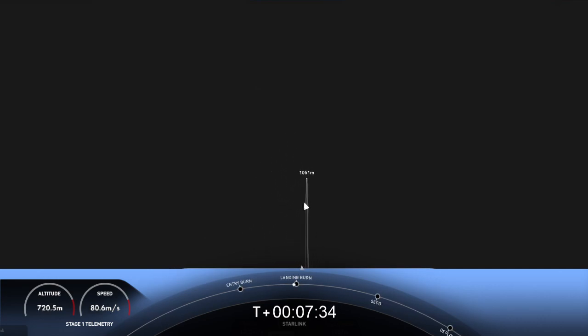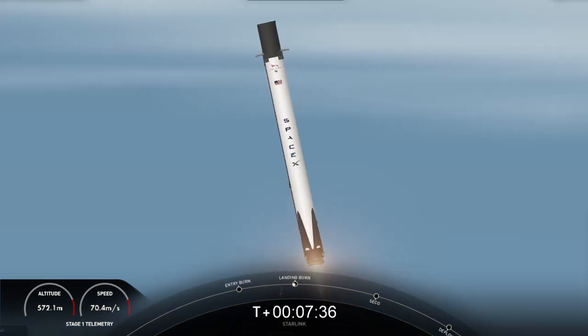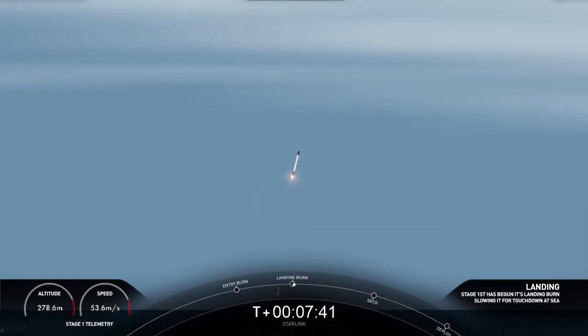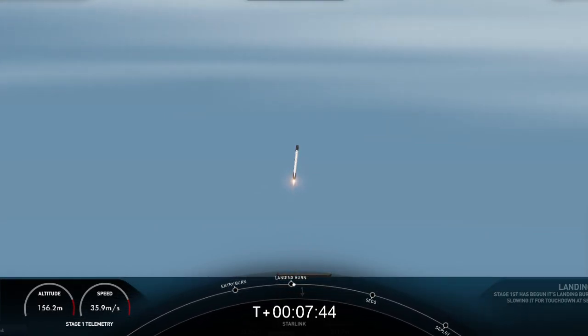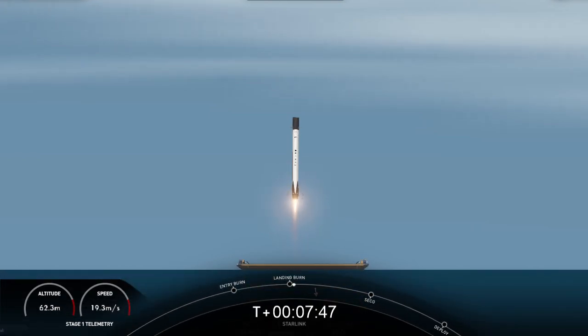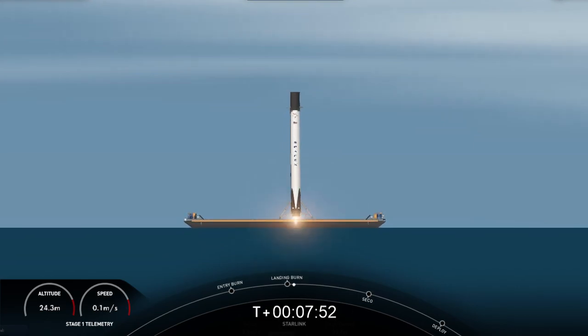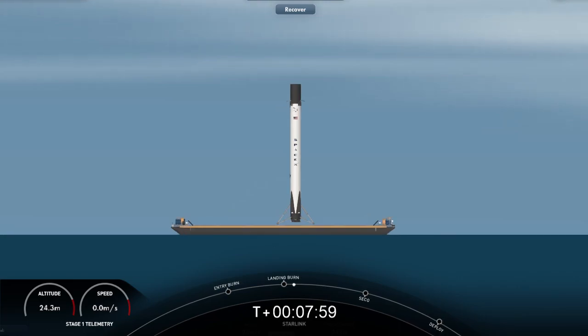Terminal guidance. Stage one landing burn — we've started a single Merlin engine on the first stage. We'll expect to see the landing legs deploy shortly. Stage one landing leg deploy. Stage one landing confirmed — successful landing of Falcon 9's first stage! This landing marks our 166th overall landing of an orbital-class rocket, including both Falcon 9 and Falcon Heavy missions.